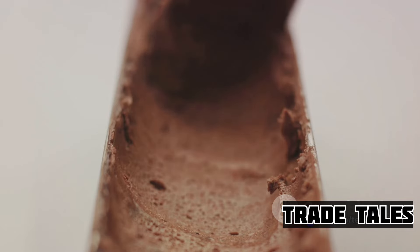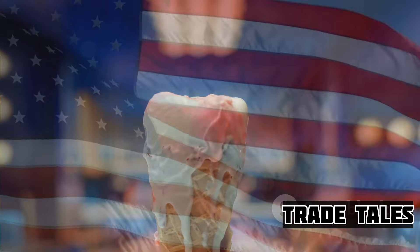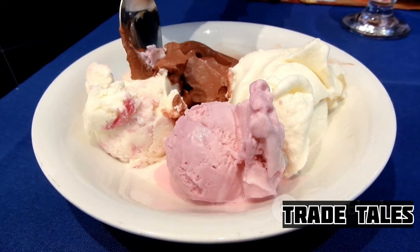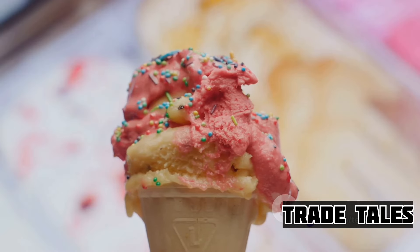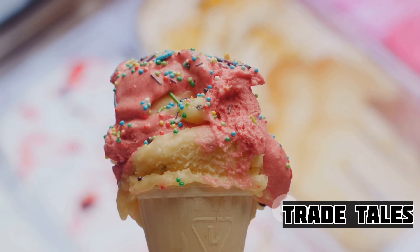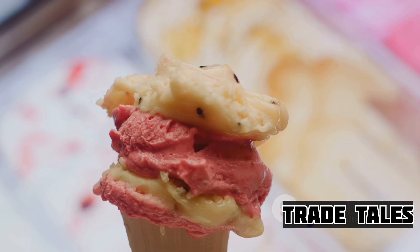Then, a big leap across the Atlantic — ice cream found its way to the shores of America. Here, it underwent a transformation from an exclusive treat to a dessert for the masses. As the 18th and 19th centuries rolled in, ice cream parlors began to dot the landscape, and the sweet treat became a staple of American life. From China to your local ice cream parlor, ice cream has certainly enjoyed a long, sweet journey.